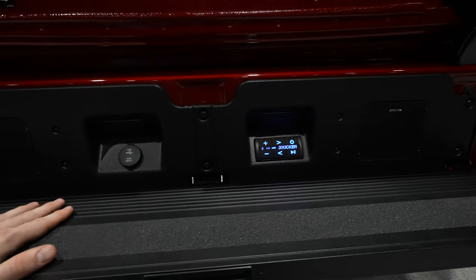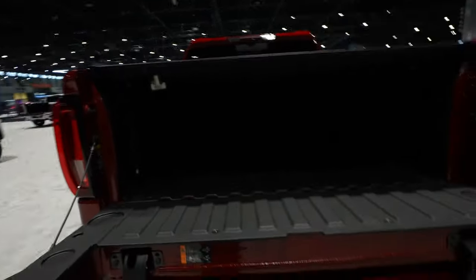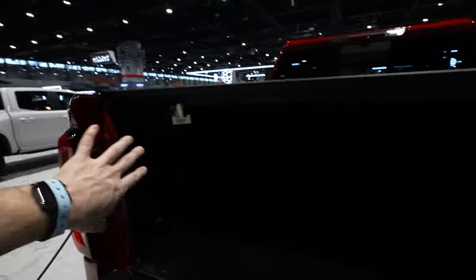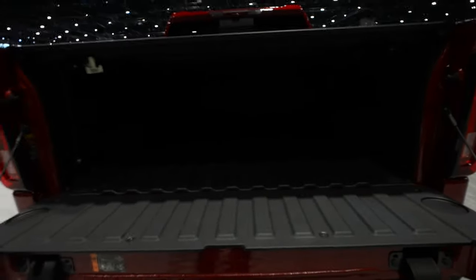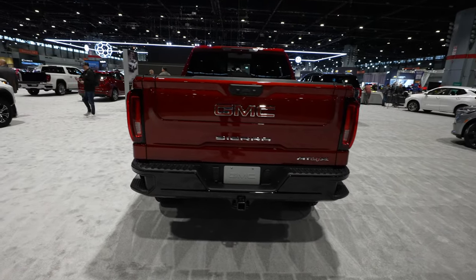This truck has the Kicker audio tailgate pack — USB and auxiliary jack right there, with all your volume controls. Grab the grab handle, lock it into place, and you can get up into the bed very easily. It has a 120-volt, 400-watt power outlet on the passenger side, LED bed lighting, and three tie-down points in each of the four corners for a class-leading 12 tie-down points total. They also push the outermost portion of the bed out on both sides to maximize cargo space, which is class-leading in bed cargo volume.